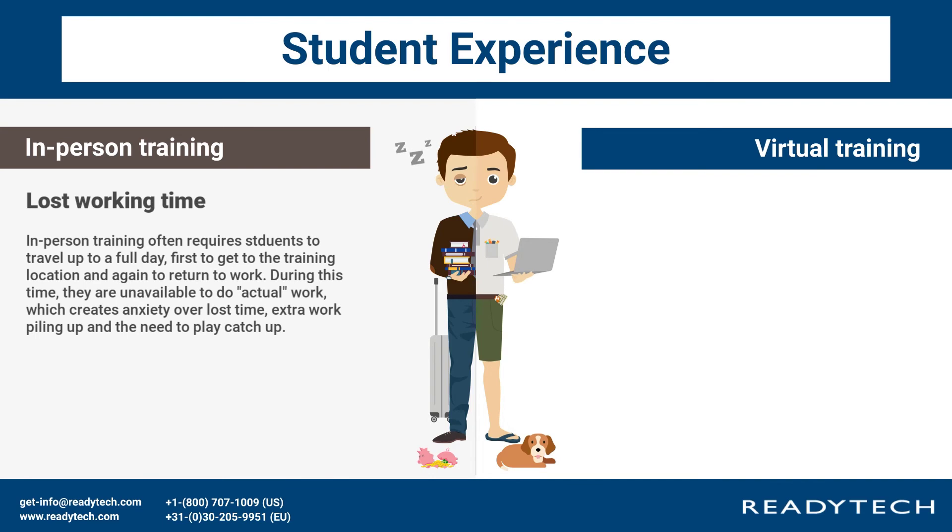Lost working time: in-person training often requires students to travel up to a full day — first to get to the training location, and again to return to work. During this time, they are unavailable to do actual work, which creates anxiety over lost time, extra work piling up, and the need to play catch-up.